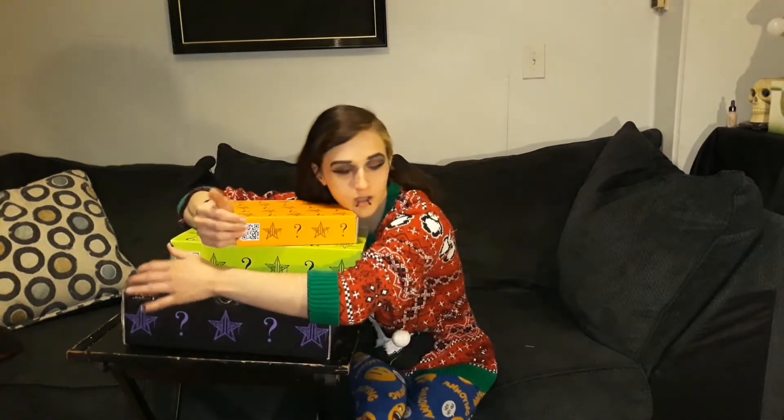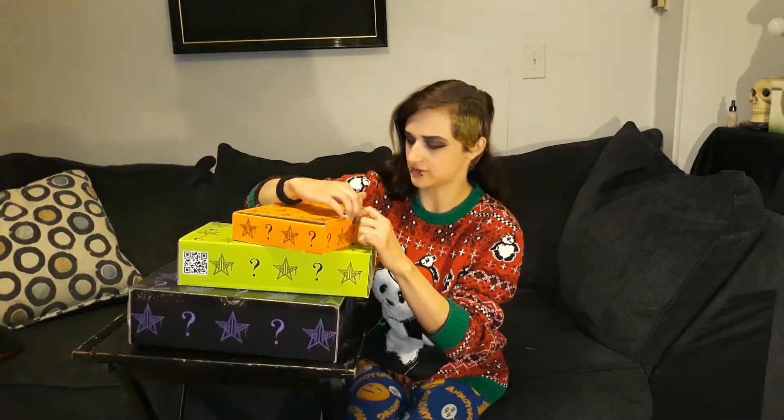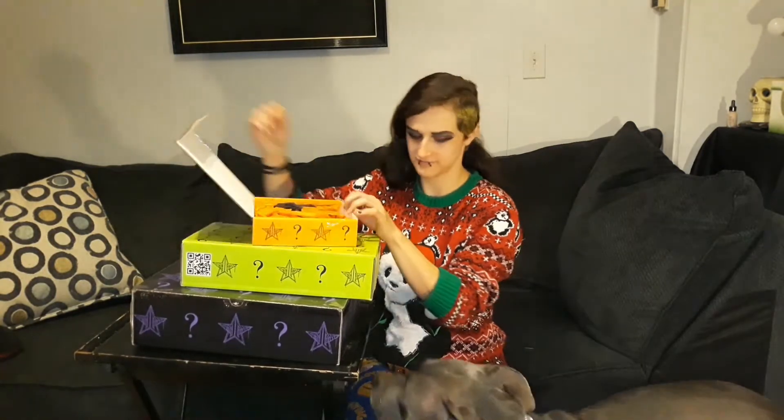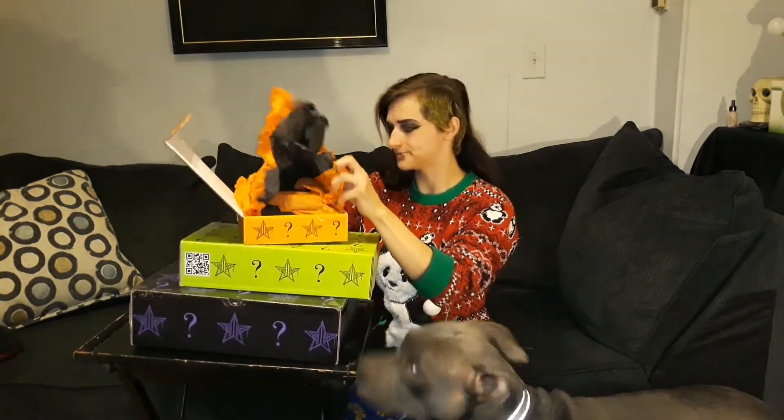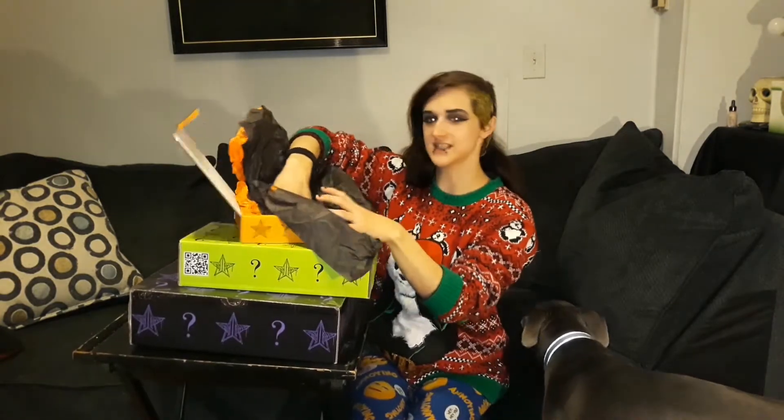I got my Jeffree Star Halloween boxes, so I'm going to open them. I undid the first box — I think he said there's like two things in here, but actually there's three things in this one.